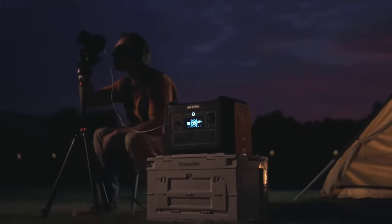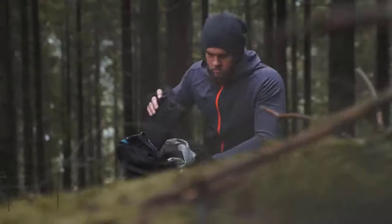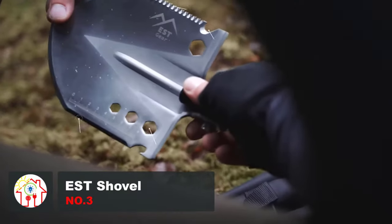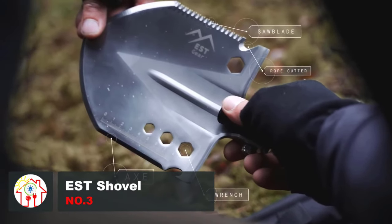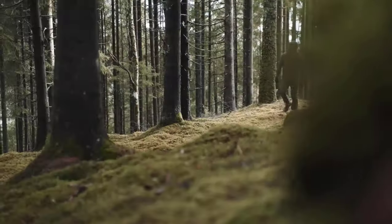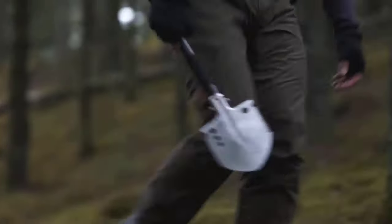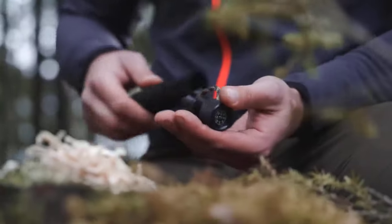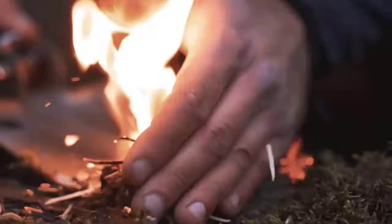The EST Shovel is an incredibly handy tool that comes with a compact carrying pouch, which fits easily into any backpack. It's easy to assemble, and its military-grade aluminum handle ensures it won't weigh you down. A durable foam-like grip has been added, making it fun and easy to work with. The shovel has a hardened high-carbon steel spade, so it is built to last no matter how you use it.